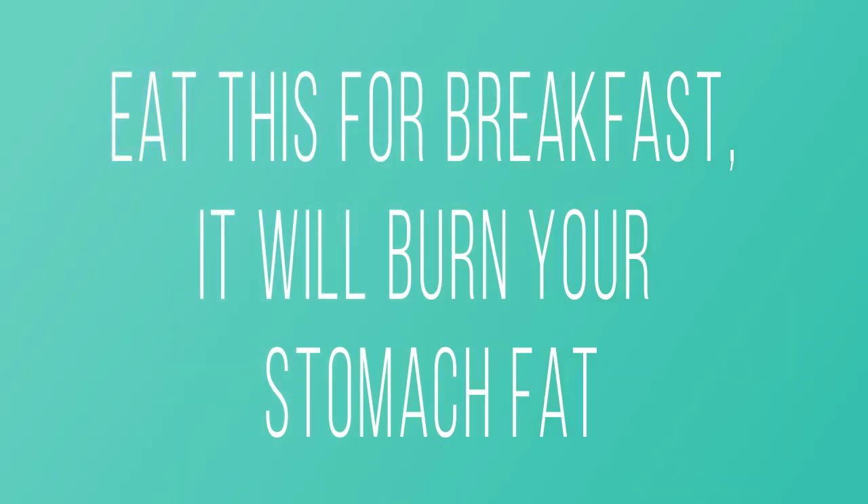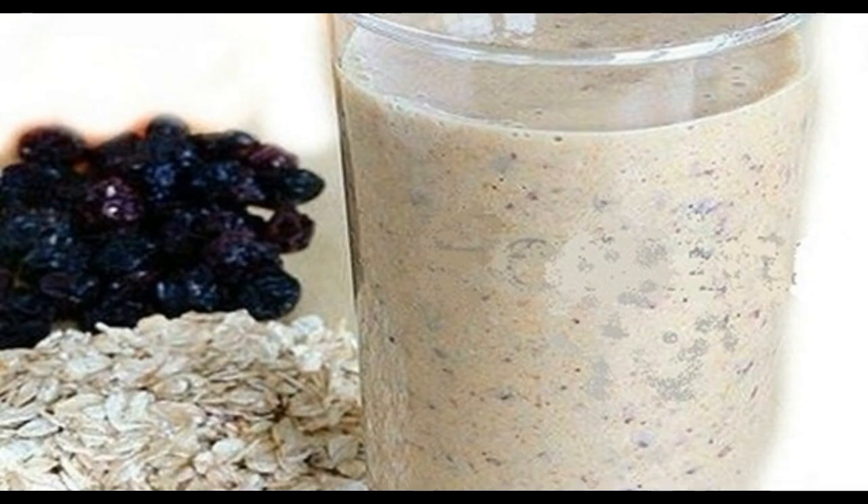Eat this for breakfast — it will burn your stomach fat. If you try this recipe you will be able to eliminate all the toxins and impurities from your body, and also clean your bowel. It will help you solve the issue of lazy bowels and constipation, normalize your weight, and burn fat.